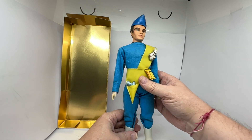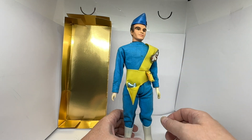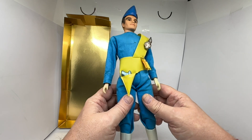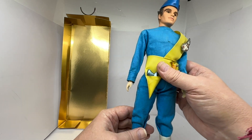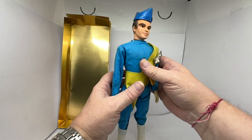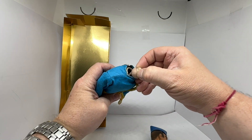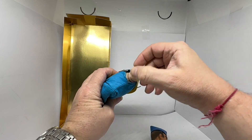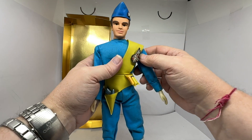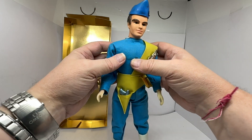Now obviously this doll is very, very old — 1965, we're talking nearly 60 years old. So his body is not quite as tight. These figures were very much like the Action Men, so they're string-loaded on the inside. If I just pull the head up, you can see it's all string on the inside, very much like the Action Man dolls — all string held together. And obviously the string gets loose with age.